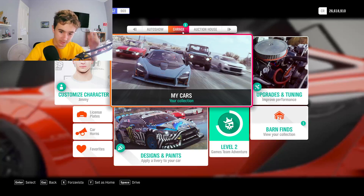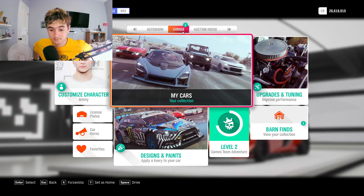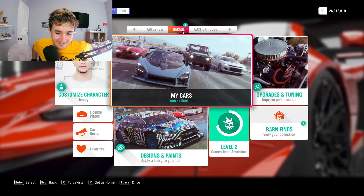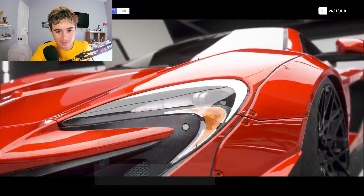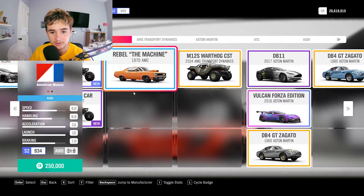Hey guys, welcome back to another video. Today me and my cousin are going to see who can build the best looking car. It could be a car you own or any car you buy. We're going to start now.